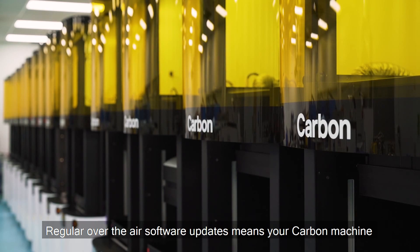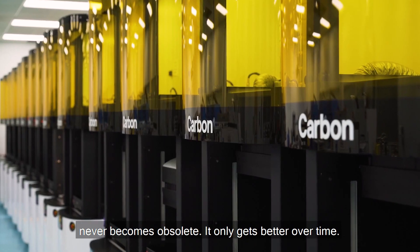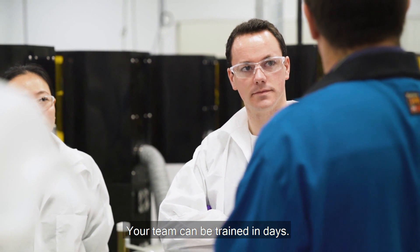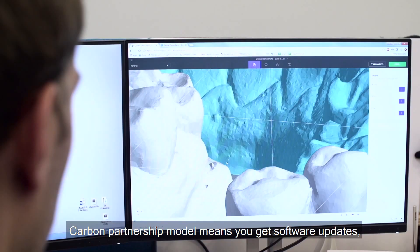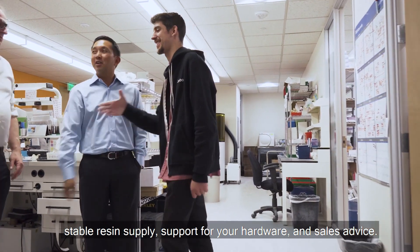Regular over-the-air software updates mean your Carbon machine never becomes obsolete — it only gets better over time. Carbon makes the transition to digital easy; your team can be trained in days. The Carbon partnership model means you get software updates, stable resin supply, support for your hardware, and sales advice.